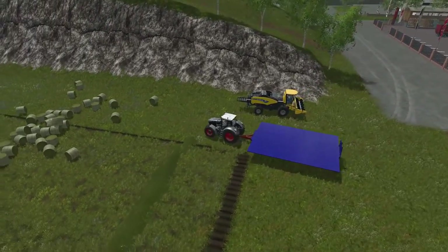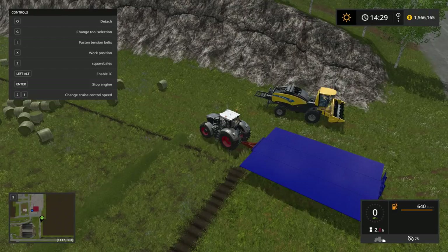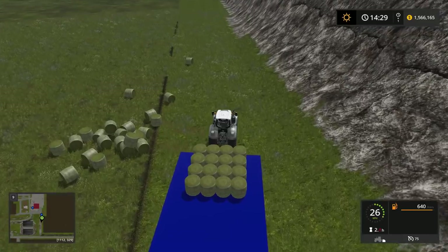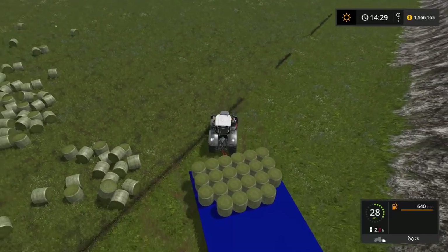We have our auto load trailer out on the field here. Let's hook it up, bring up our HUD and make sure we're on square bales — it is not, so you'll have to press the Z key. Most people are familiar with the auto load trailers. Always go with your smallest round bale size if you're unsure, because that's usually the size of your bales. You can also select HD bales and square bales. We'll go with 1.3s, press X to activate. The radius on this is pretty good — you can drive straight towards the bales and they'll automatically load without you tripping over them.